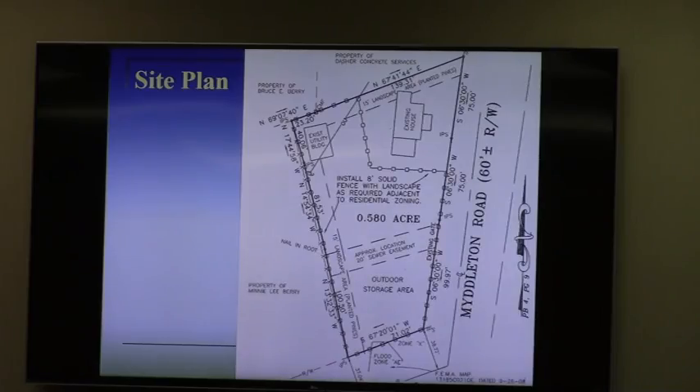The site plan is in your packet. Per the land development regulations, they will need to enclose their outdoor storage area with an opaque fence or screening. Also, alongside the rear property lines, they are required to plant vegetation to screen it from view from neighboring properties. The applicant is proposing a 15-foot wide landscaped area along the western and northern property lines, to be planted with pine trees as their form of evergreen vegetation.